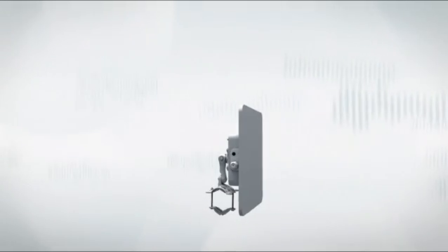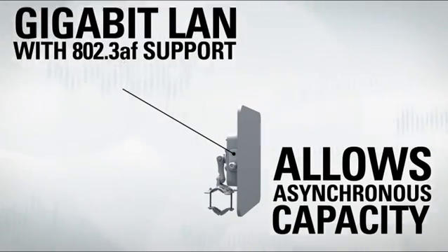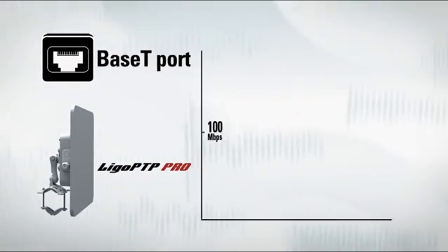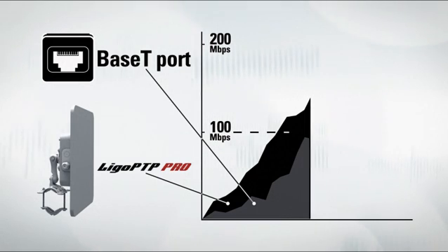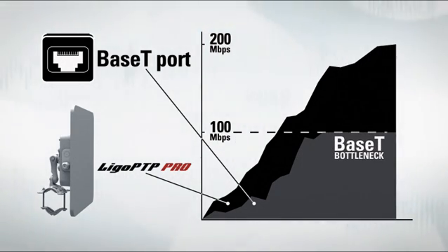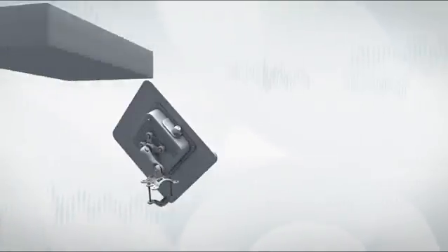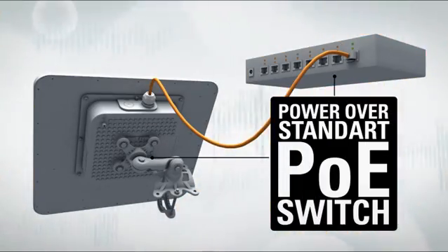A gigabit Ethernet port and 802.3af standard support make the Pro Series product line even more flexible, allowing asynchronous capacity by eliminating the 100 megabit per second bottleneck on a standard 100BASE-T Ethernet port. 802.3af standard support also allows powering the new equipment with standard PoE switches.